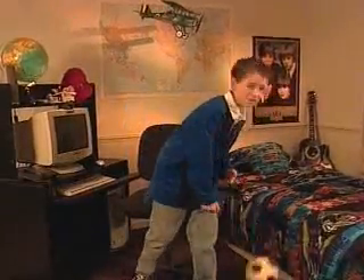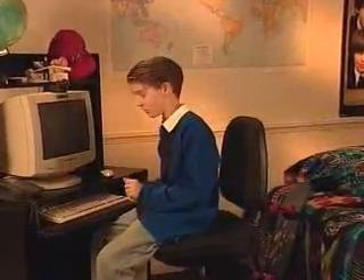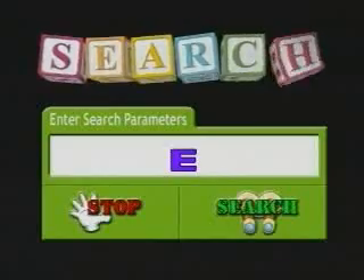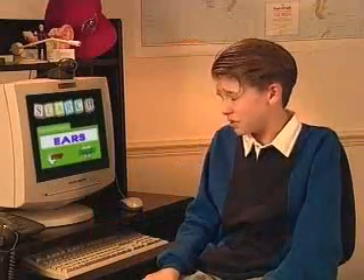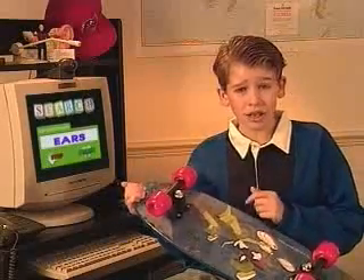Oh, there you are. Come on in. Ready to get cracking? I've got my computer warmed up. Let's just type in ears and start a search. So what's up with ears anyways? Well, I know that like my skateboard here, they come in all kinds of different colors, shapes, and sizes.